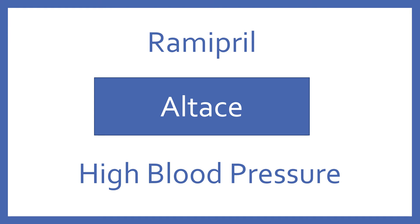Ramipril, brand name Altace. Ramipril is an ACE inhibitor for high blood pressure.